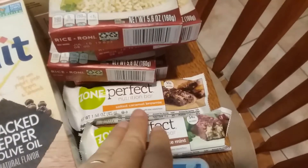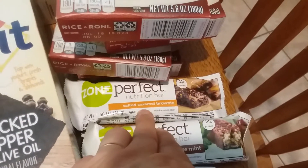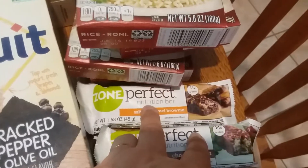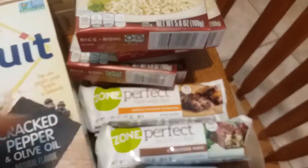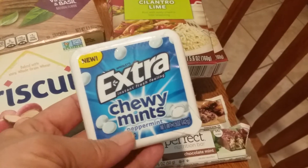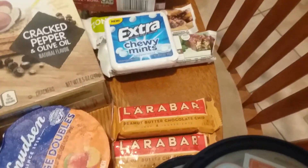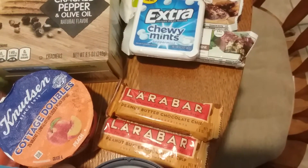The Friday freebie was the ZonePerfect bar. I love the chocolate one but they only had one, so I also got the salted caramel brownie with a buy-one-get-one-free coupon. A digital coupon took off $1 on both — I didn't know I had one on the second — plus my BOGO, giving me a dollar of overage. The Extra chewy mints were $1.99 with a $1.50 digital coupon, making them 49 cents, and Shopkick gives 200 kicks back so they're free in the end. The Lara Bars were $1 and I had $1 coupons mailed to me, so those were free, with Saving Star giving 50 cents back when you buy two.